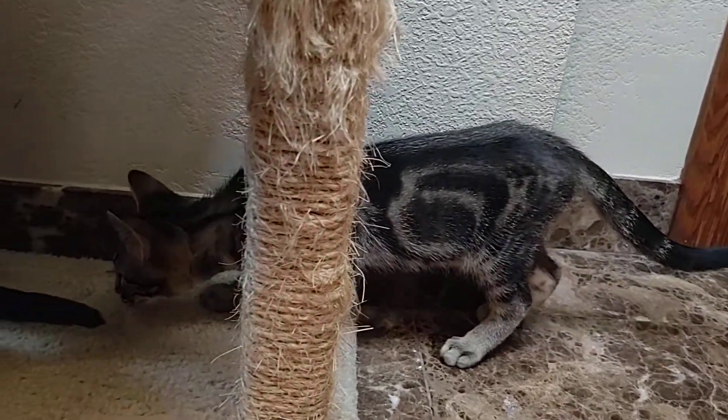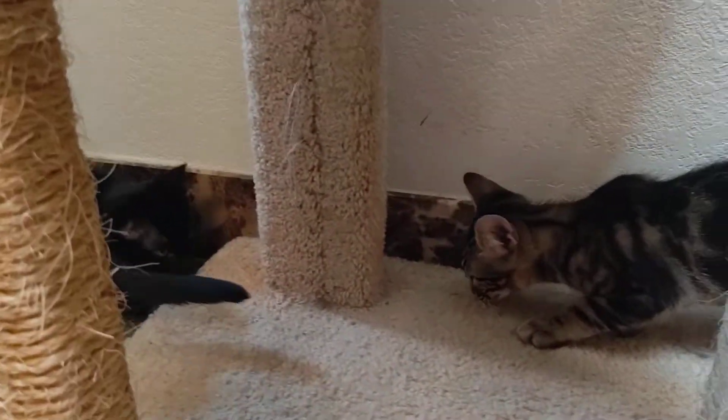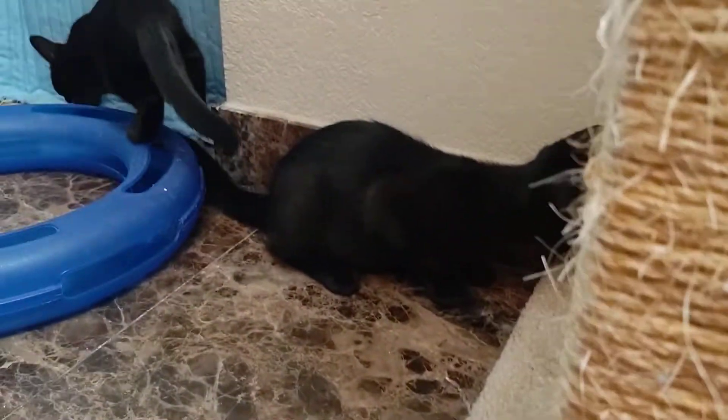Just can't get enough of his markings — he is just gorgeous. And of course, you two are as well.